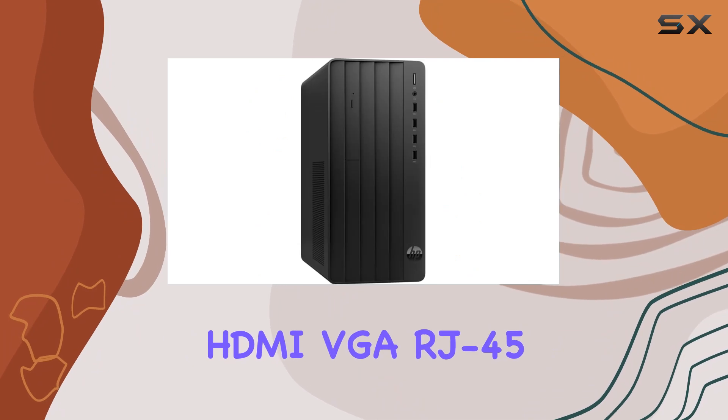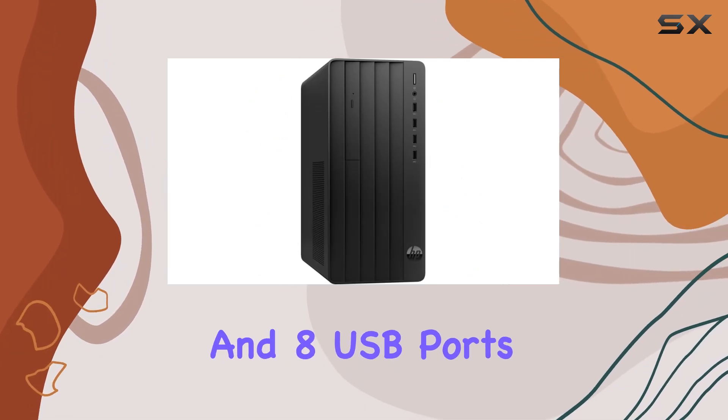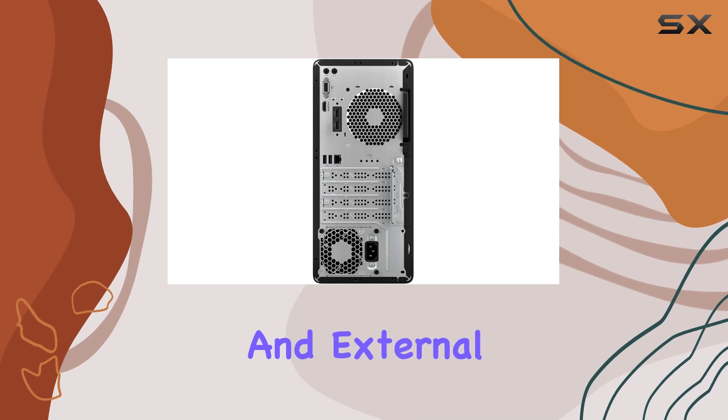A plethora of ports, including HDMI, VGA, RJ45, and 8 USB ports, offer ample options for peripherals and external devices.